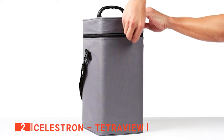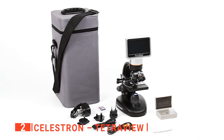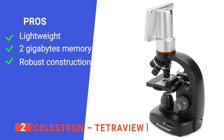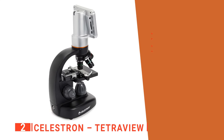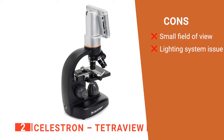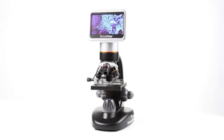Despite how powerful and versatile the Celestron is, it weighs only 4.19 pounds, making it one of the few microscopes of this power capability that can be carried about easily. Its pros are: it is portable, it has a decent-sized memory card, and it is very sturdy. However, its cons are: it offers a relatively small field of view, and the lighting system is not sufficient. The Celestron is a multi-purpose microscope that is suitable for both professionals and hobbyists.